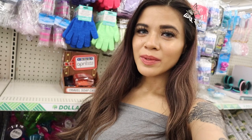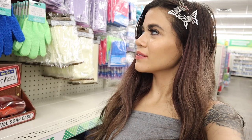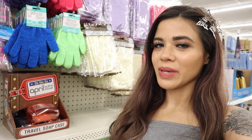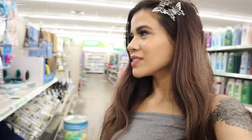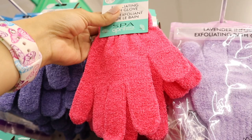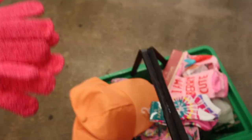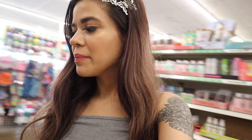I just found new bath gloves over here — they actually have four colors. We always see the blue and purple ones, but never the green and pink, so I'm very excited. Obviously I need the pink one, and these actually work really well. I love the purple one too, but the pink is hands down my favorite.